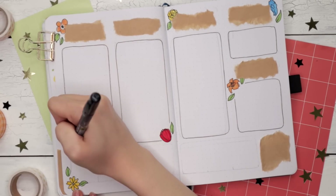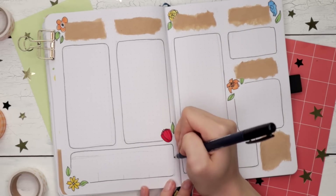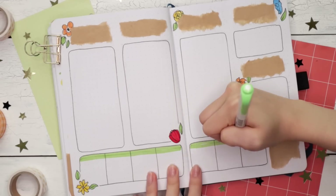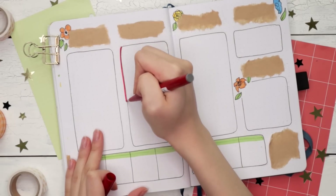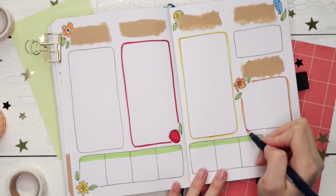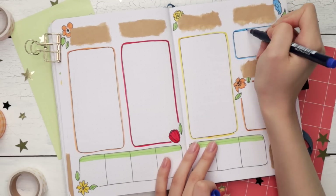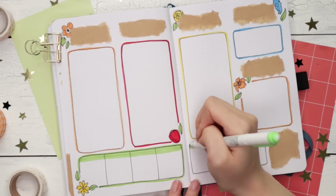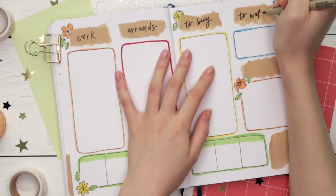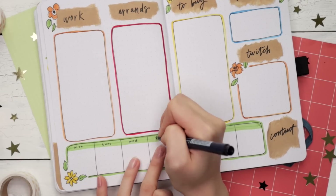The categories will change week to week, but for you guys, maybe you can split it up by subject if you have different classes, or split it by work, school, and housework. At the bottom I just have a weekly content schedule to help me schedule when I'm streaming and posting videos. A content schedule might not apply to everyone, so you can tailor that bottom section to your lifestyle — maybe use it to schedule weekly online classes or meetings, or you can take it out completely and turn all these boxes into a standard weekly spread with the days of the week. Whatever works for you.